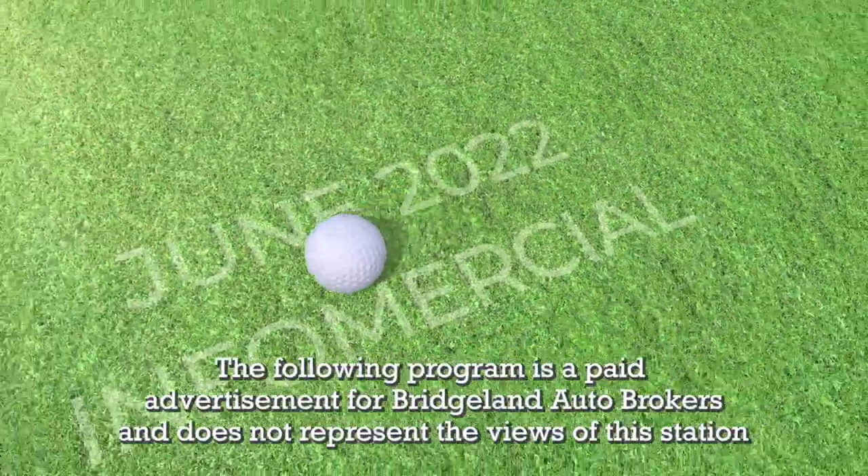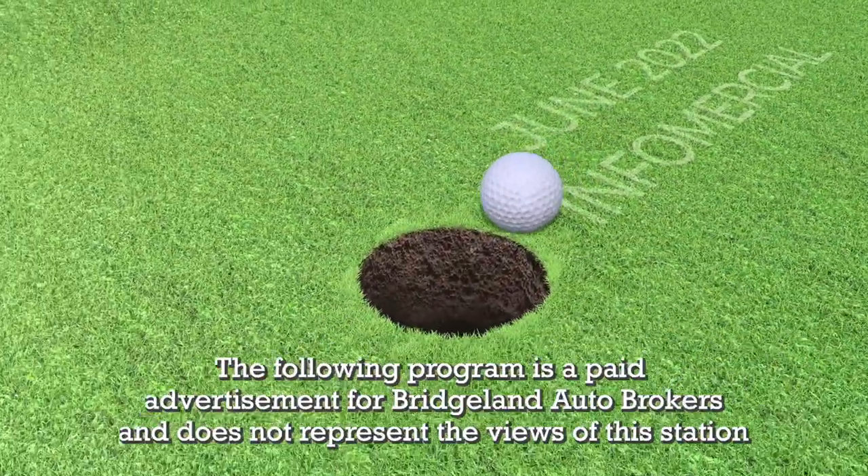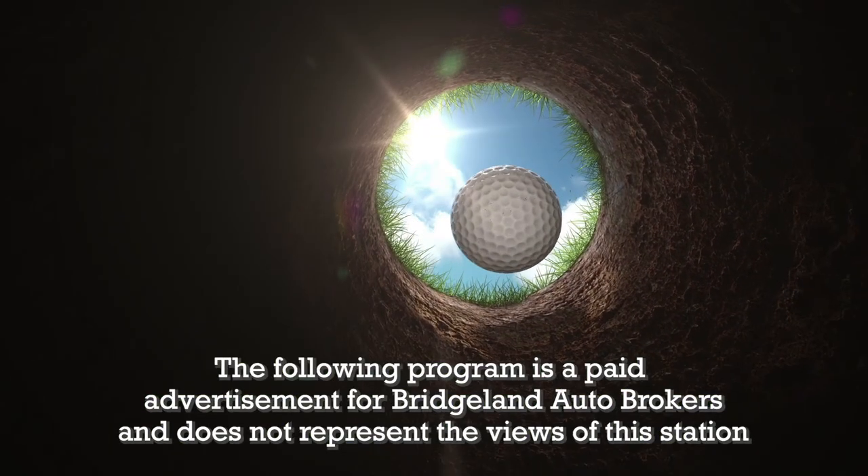The following program is a paid advertisement for Bridgeland Auto Brokers and does not represent the views of this station.